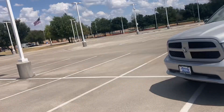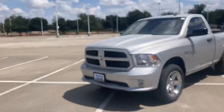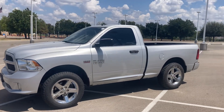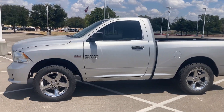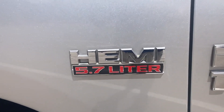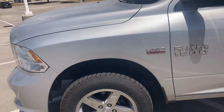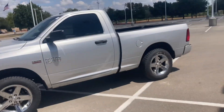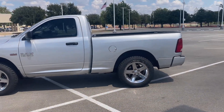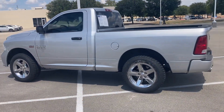Hey, how's it going? It's Will from Howdy Honda. Hope you're doing well. Just want to make this video for you of the Tradesman Ram 1500 — this thing is pretty sweet. It does have the 5.7 liter Hemi. Looks really good with the silver and the chrome wheels. If you got some plastic dip or something like that, you can literally just paint these wheels black very cost-effectively.